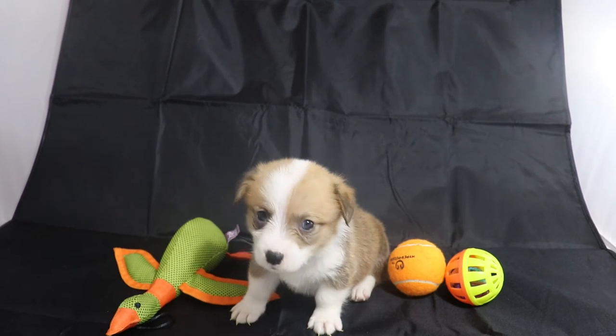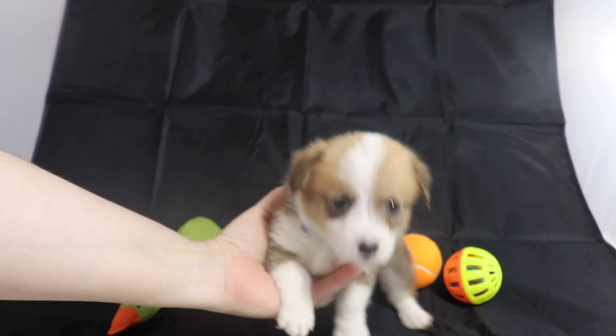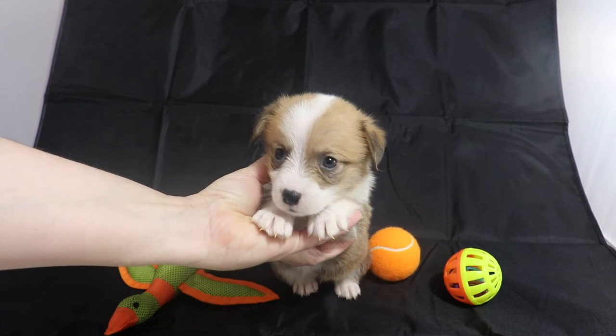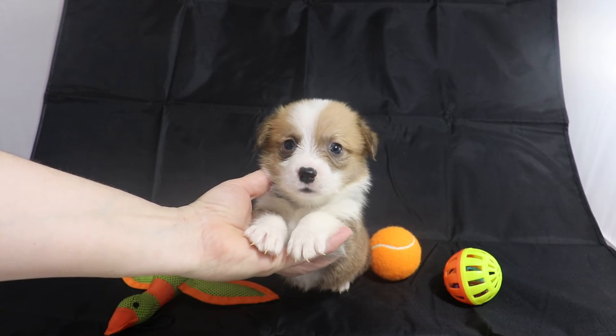This is Tim of ArkansasCorgies.com. Here we have the Blue Eye D-Boy from Jack and Mary Poppins litter, born March the 9th of 2021. He's currently five weeks old.